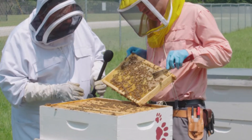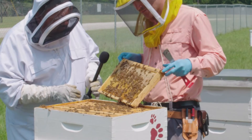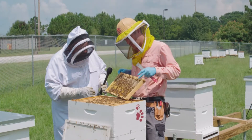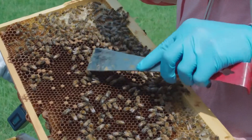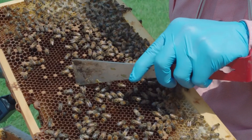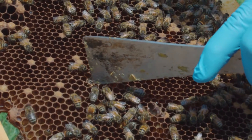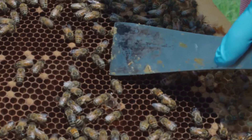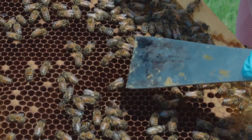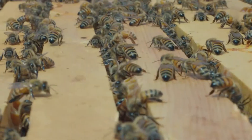Up here at the top, you can see capped honey — it's preserved and dehydrated, and enzymes have been added to it. These bees will rely on this stored honey as a food source throughout the winter. Underneath these cappings are actually still-developing bees. This bee's just about to emerge — there she goes, she was ready! And surrounding it are actually eggs that look like tiny grains of rice.